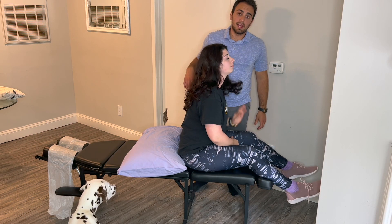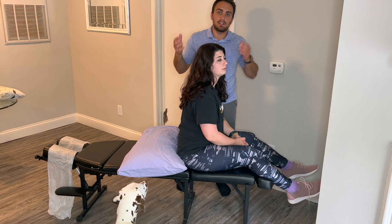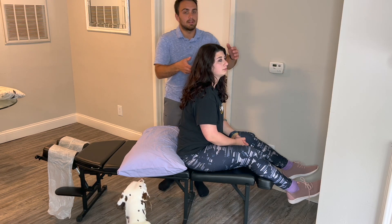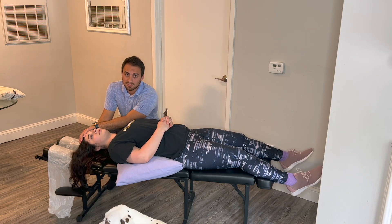For the treatment, go back into that first position. Turn your head 45 degrees in the direction that you saw and felt the most dizziness, and lay back quickly. We're going to hang out here for 30 seconds or until symptoms resolve.